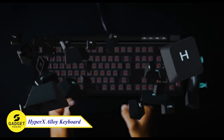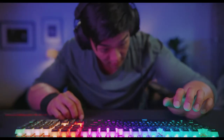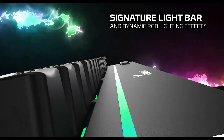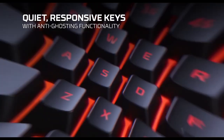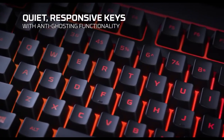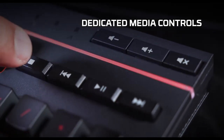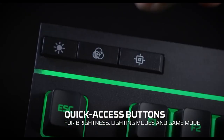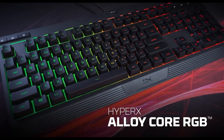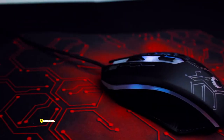HyperX Alloy Core Gaming Keyboard — this is a great keyboard for gamers who are looking for a stylish, durable, and responsive keyboard with a variety of features. It features a signature light bar and dynamic RGB lighting effects that you can customize to match your setup, plus a durable solid frame for long-lasting stability. It has dedicated media controls and quick access buttons for brightness, lighting mode, and game mode at the touch of a button. Try this out!